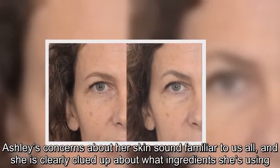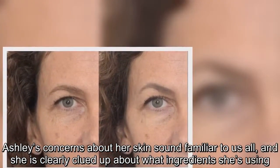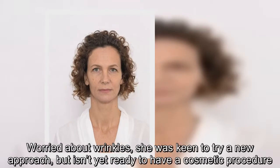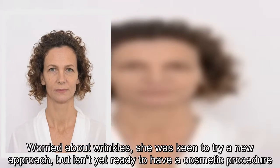Ashley's concerns about her skin sound familiar to us all, and she is clearly clued up about what ingredients she's using. Worried about wrinkles, she was keen to try a new approach but isn't yet ready to have a cosmetic procedure.